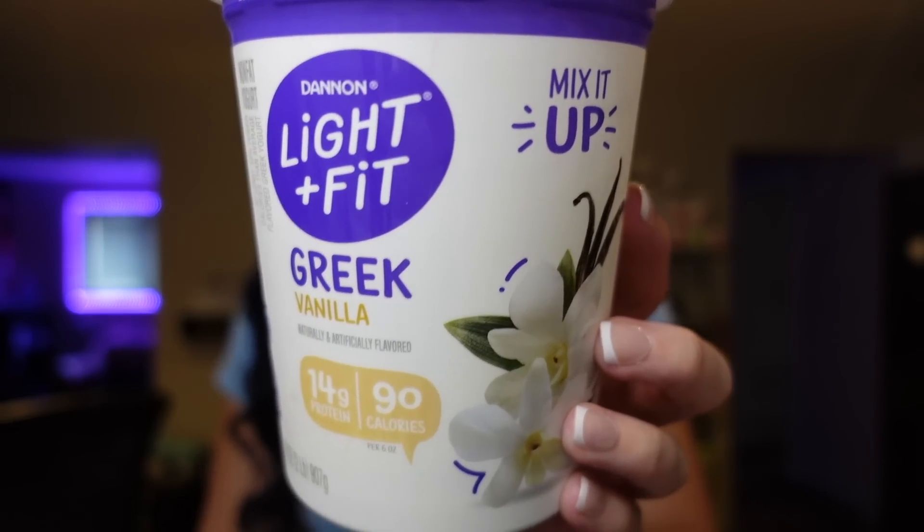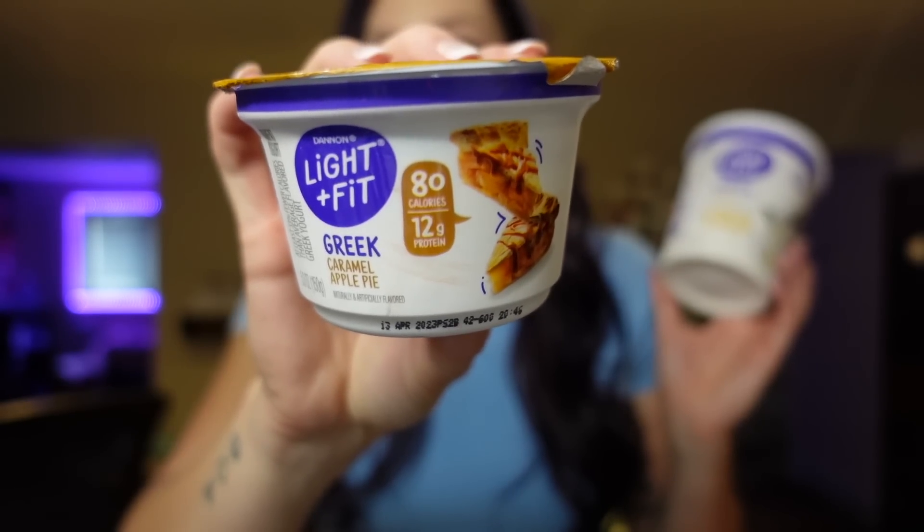Next up is Greek yogurt. Non-fat Greek yogurt is zero points, covered in my other video. But this is the vanilla Greek yogurt from Light and Fit — the caramel apple pie flavor is one of my favorites. These individual containers are two points, 80 calories, 12 grams of protein, nine carbs, and eight grams of sugar. I also get the big tubs in vanilla for yogurt bowls. For three-quarter cup, it's three points, 90 calories, and 14 grams of protein. I make a yogurt bowl at night, weigh it on my scale, and add blueberries and Kashi GoLean Crunch cereal.